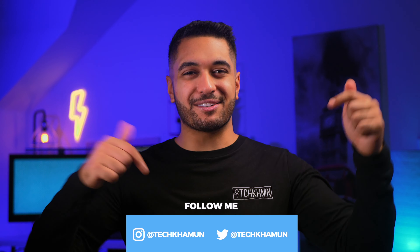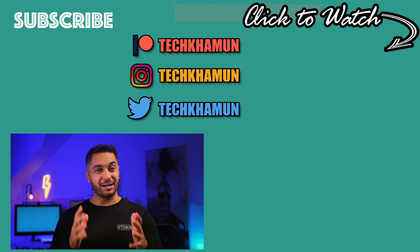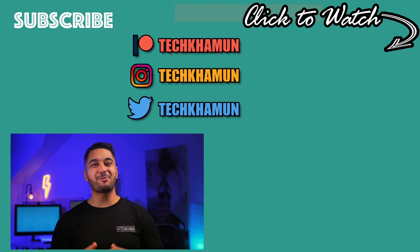But there we have it. As always, this is a discussion — please leave a comment below on what you think, and check out the links in the description to support the channel. Follow me on Twitter and Instagram at TechCarMoon, drop a like if you've enjoyed it, and hit that subscribe button if you want to see more.